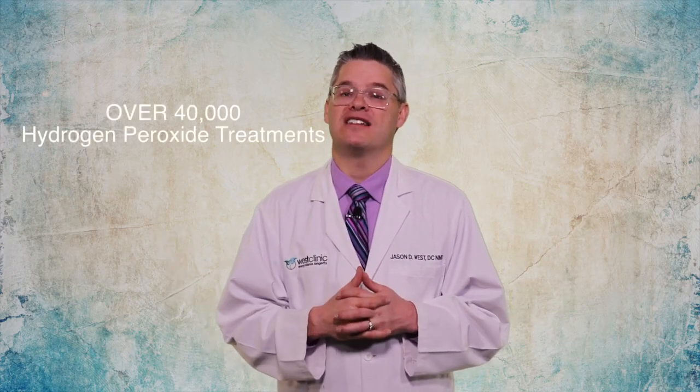Occasionally a patient will have a reaction to the hydrogen peroxide. This may be due to toxins expelled by the breakup of bacteria, causing a Herxheimer or temporary healing crisis, and it usually passes without any side effects. Overall, in my experience of doing over 40,000 IV hydrogen peroxide treatments, there may be a temporary 'I don't feel so good,' but the benefits are really amazing.